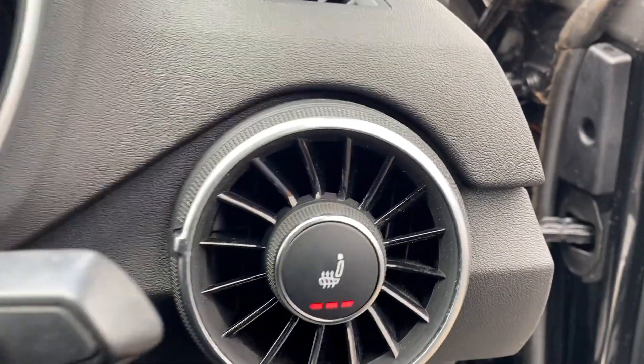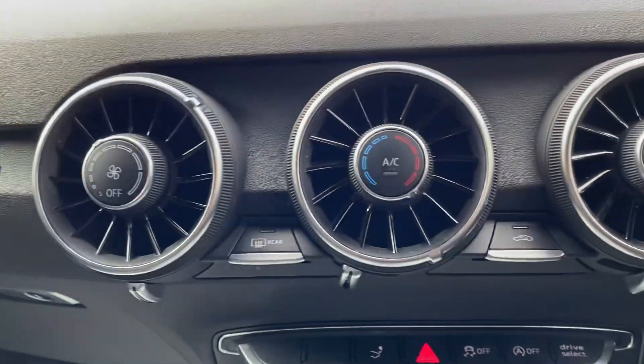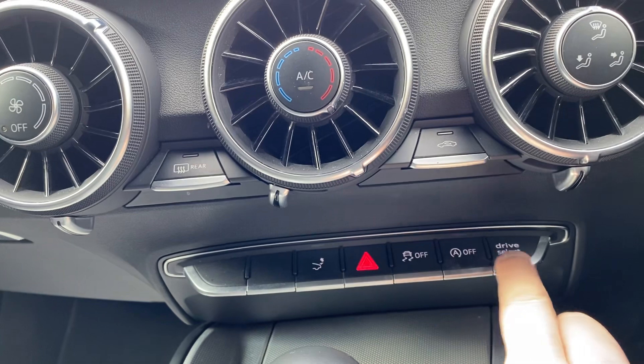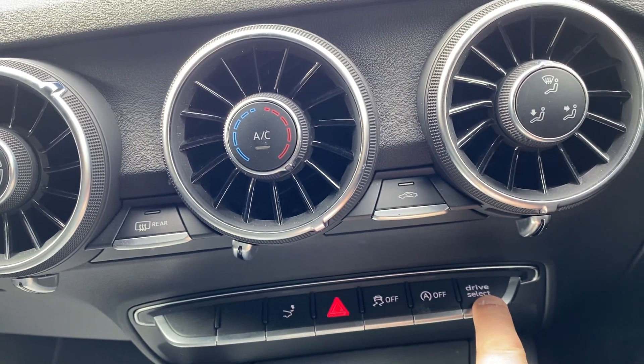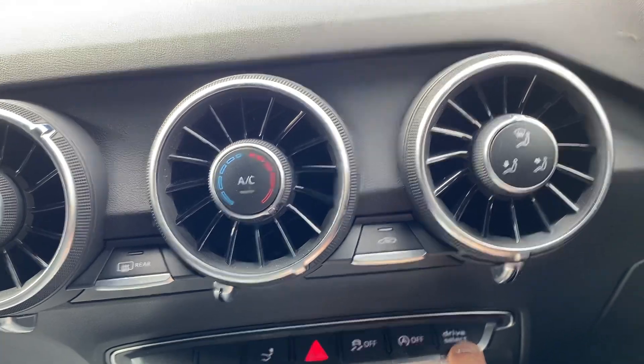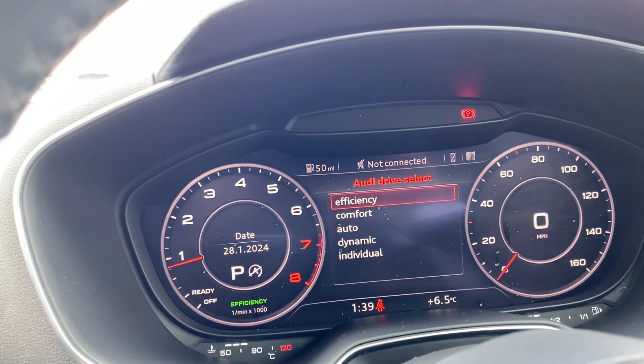Sitting inside the car itself - lovely place to be. The vehicle comes supplied with two keys. You've got your heated seat for the driver with three different settings, and of course for your passenger as well. You've got climate control air conditioning, that's for the rear spoiler, traction control, stop/start, and various different drive modes: dynamic, individual, comfort, and efficiency - so you can set that to however you like.